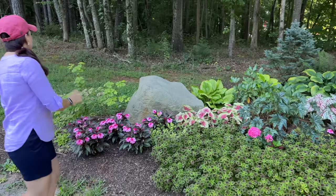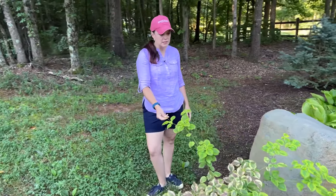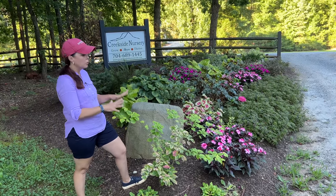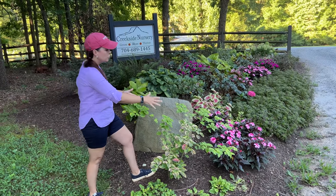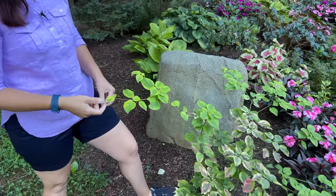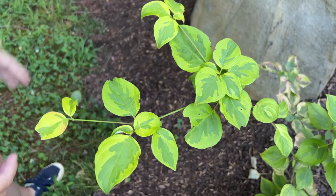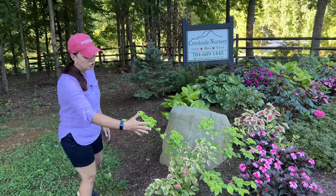One plant I have been highly impressed with is this pagoda dogwood — the Golden Shadows pagoda dogwood from Proven Winners. It's a really fun, beautiful ornamental dogwood with more horizontal branching than vertical interest. The coloration is just gorgeous — the new leaves are bi-colored with a chartreuse edge and a darker center. It has grown leaps and bounds since we first put it in, so very happy with this one.